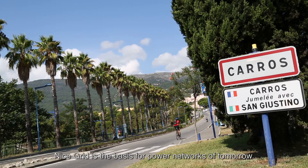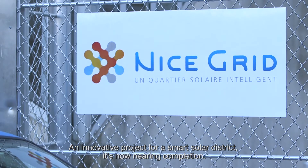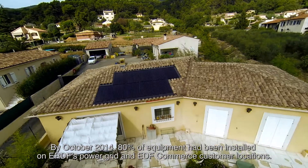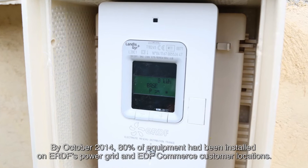Nice Grid is the basis for power networks of tomorrow — an innovative project for a smart solar district now nearing completion. By October 2014, 80% of equipment had been installed on ERDF's power grid and EDF Commerce customer locations.